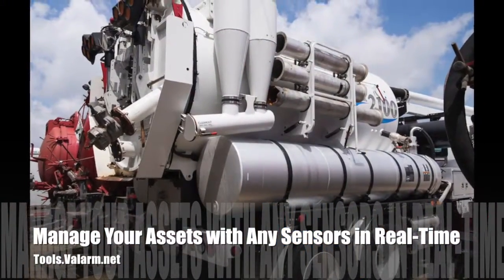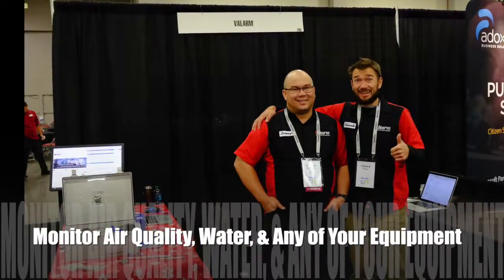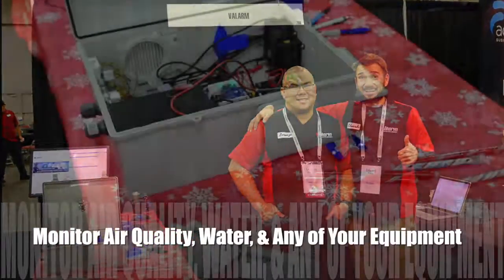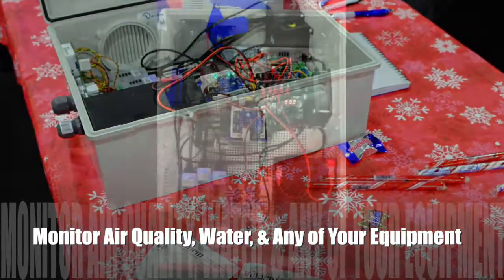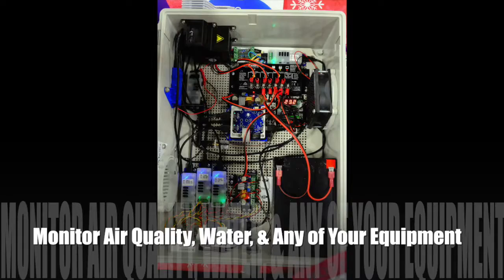At our CityWorks booth we had Valarm units demoing air quality monitoring, like specific gases such as ozone, nitrous oxides, VOCs, and particulate matter like PM2.5.